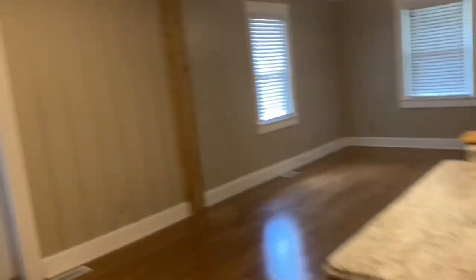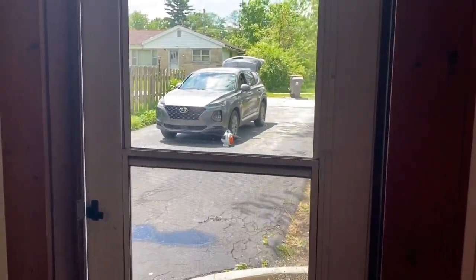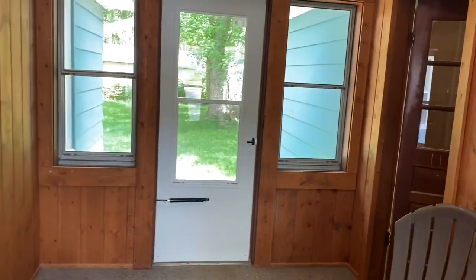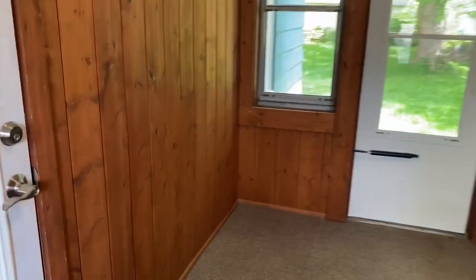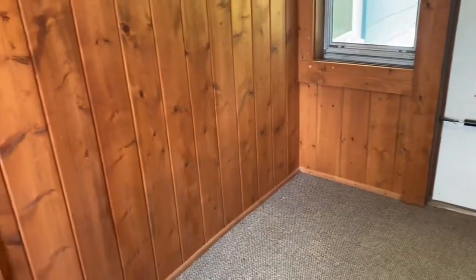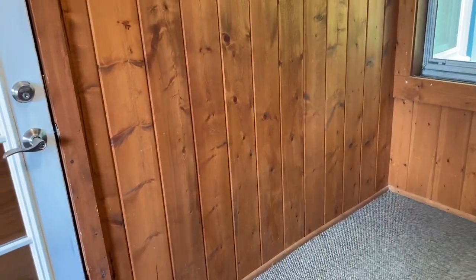We're calling this the breezeway because it's finished but not heated and insulated — though it could be pretty easily. There's a door to the driveway, a door to the backyard, and a door to the garage. It's a nice little bonus space, and I think over here against this wall could be a good spot for a washer and dryer — you come in from the garage, take off the dirties, and put them right in. So that's certainly an option.